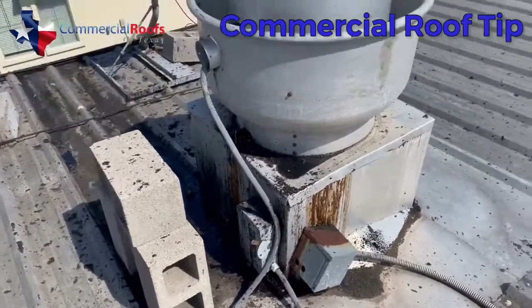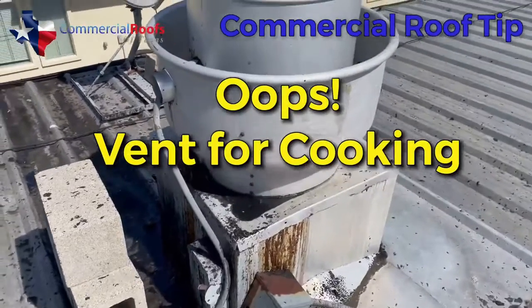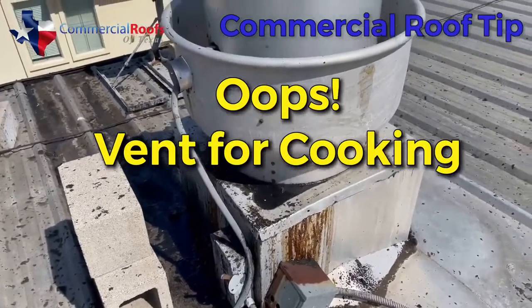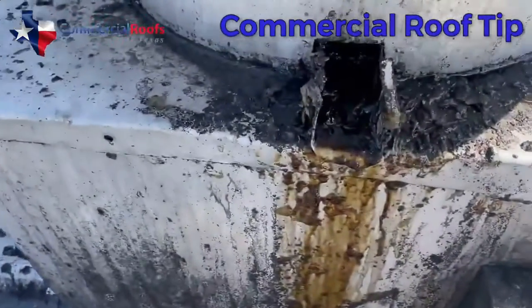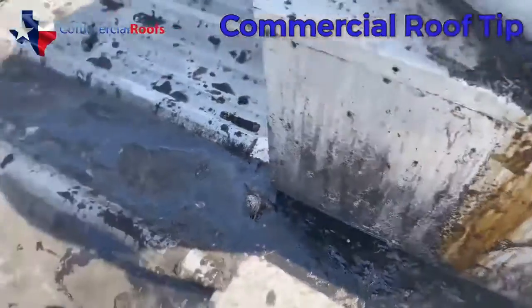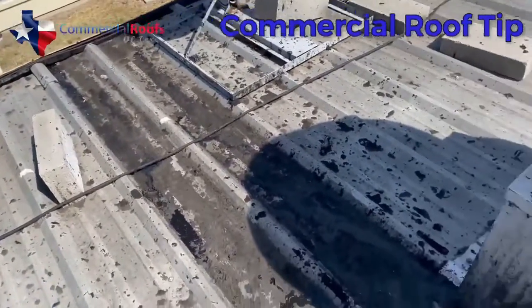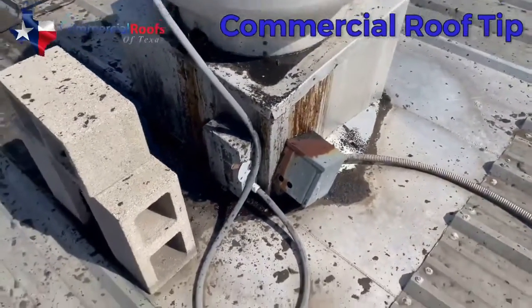Here is a building with a restaurant — this is a grease trap that's not being maintained. There really is no grease trap here — you can see it's just pouring out. It's all over the roof, it's nasty and gnarly, and it should be maintained. There's no excuse for this.